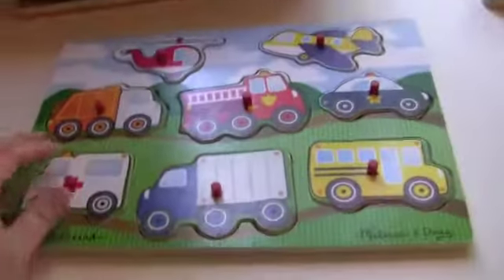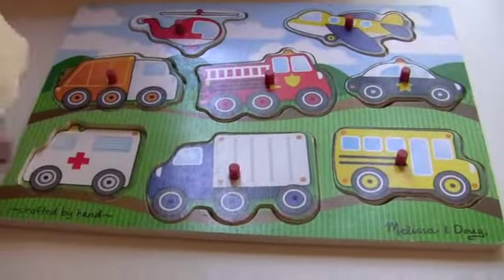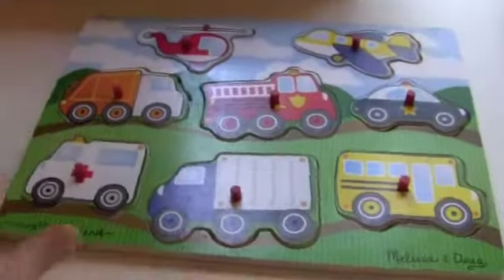So this is another vehicle one — my daughter likes it as well. This is a peg puzzle and the image is underneath so it's easy to find. We really like this one as well.